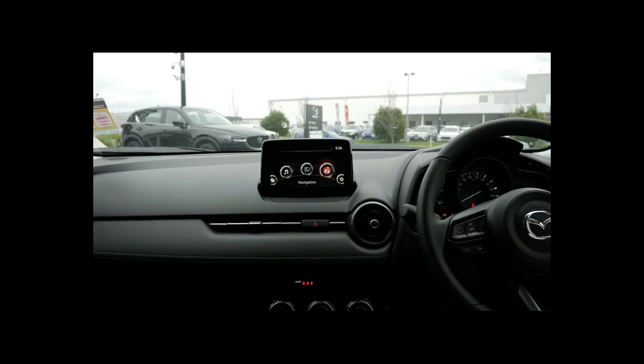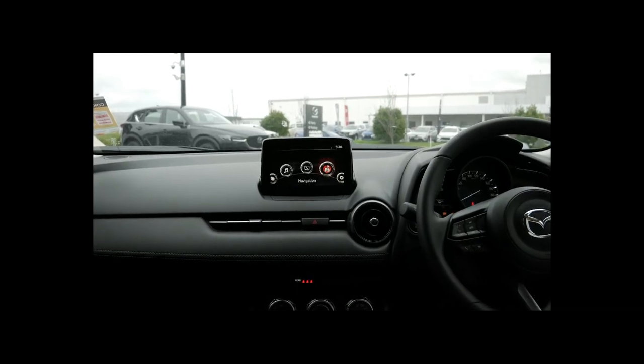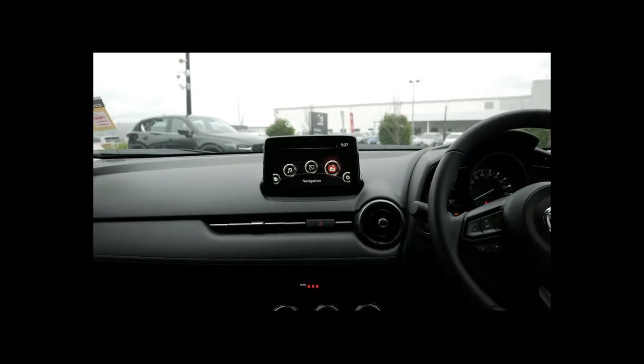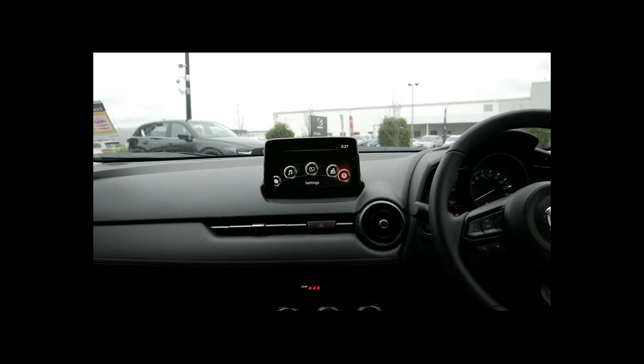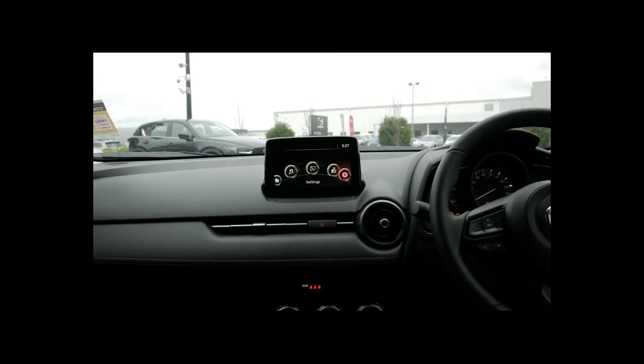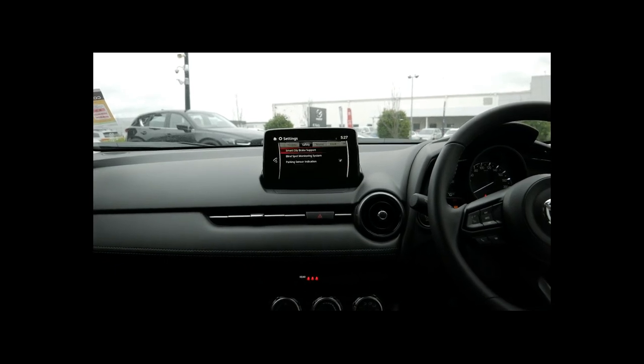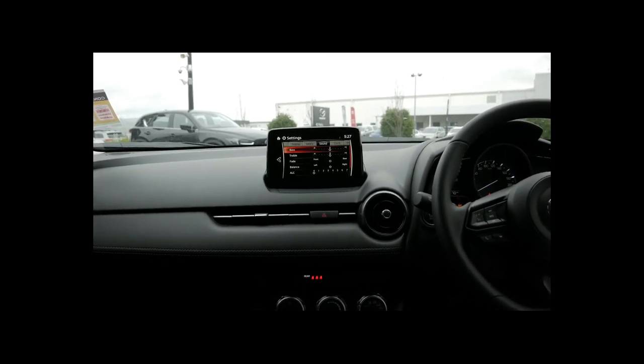Satellite navigation is standard on the Max Sport, so it comes with an SD card. You can update that online and you're allowed two map updates per year for the first three years. You also have settings in here which control things like your lights, radio controls, and clock.